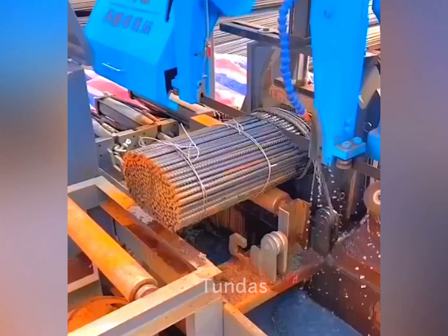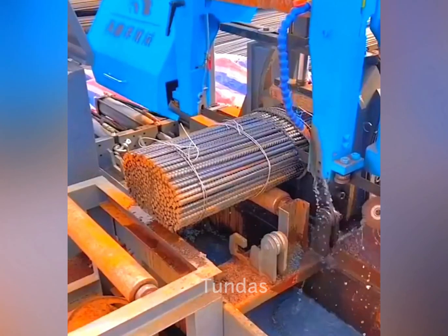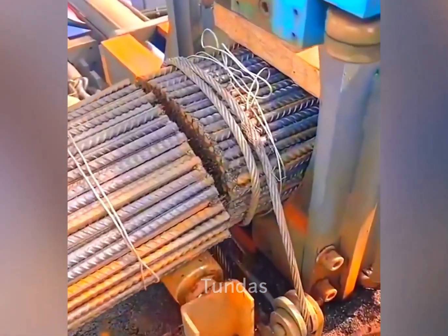A bandsaw can quickly and easily cut through even such a thick layer of metal reinforcement.